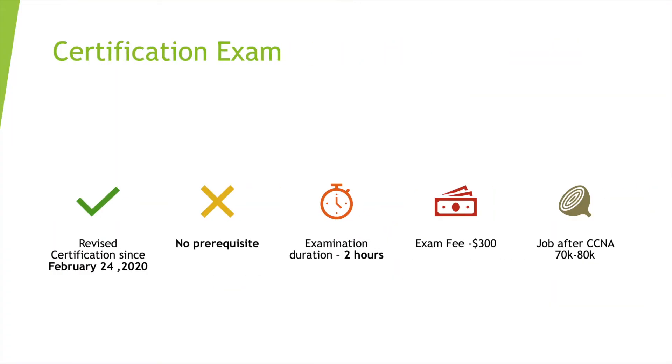Let's go through the certification exam — what it looks like, what's covered, and why you should pass it. Cisco revised this certification with a couple of new topics, which is why I wanted to make this series. The revision was released on February 24th and covers new technology areas. The good thing is there are no prerequisites — you don't have to pass any foundational exam first. Just prepare and sit for the exam.